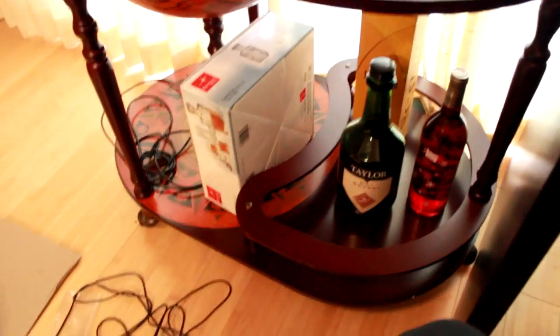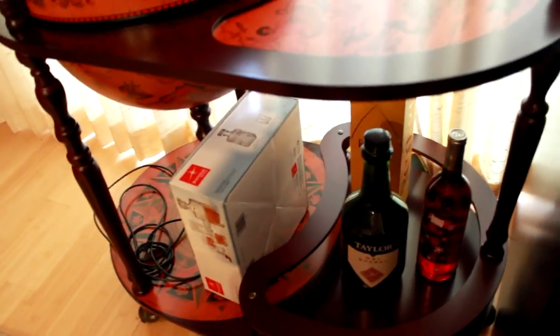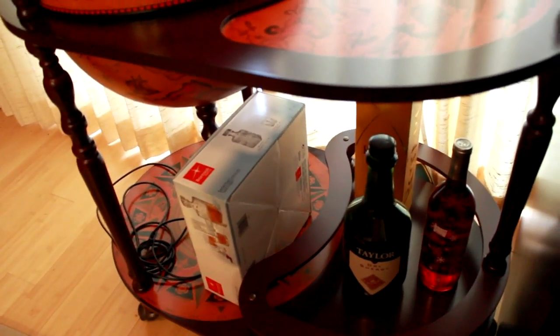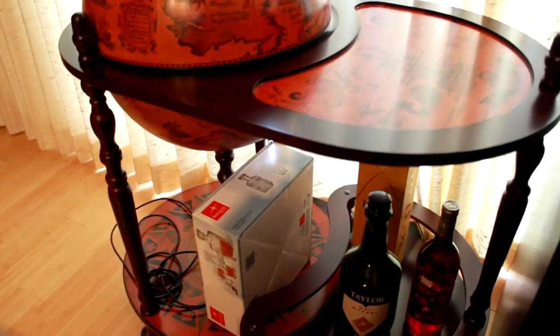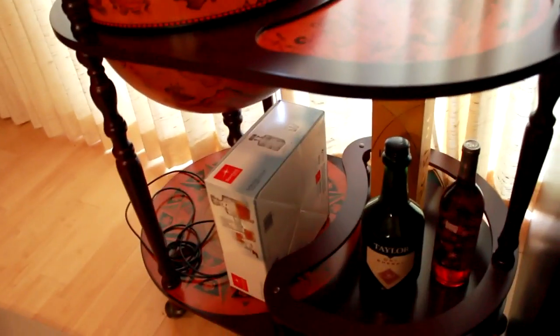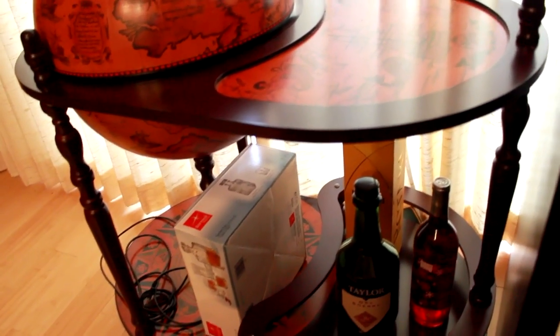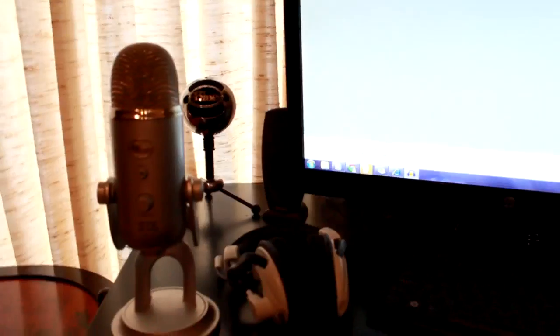I'm not an alcoholic, but on the FNG podcast we each have a few drinks together and have a laugh. I have a decanter — I bought it because I thought I was classy and I'm going to put whiskey in it. Get aged whiskey, it's much better. If you're not old enough to drink, wait until you are.